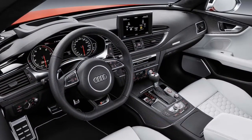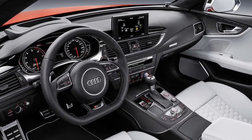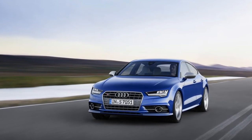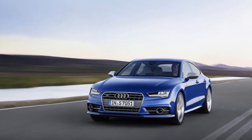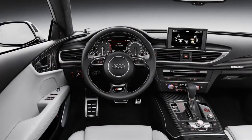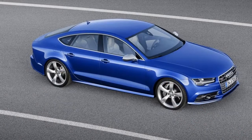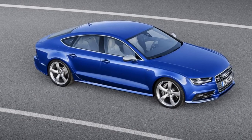The RS7 ups that to 560hp as well as 518lb-ft of torque in standard tune, or an astounding 605hp and 553lb-ft on the RS7 Performance. If you're popping for the RS7, you might as well go all the way, right?